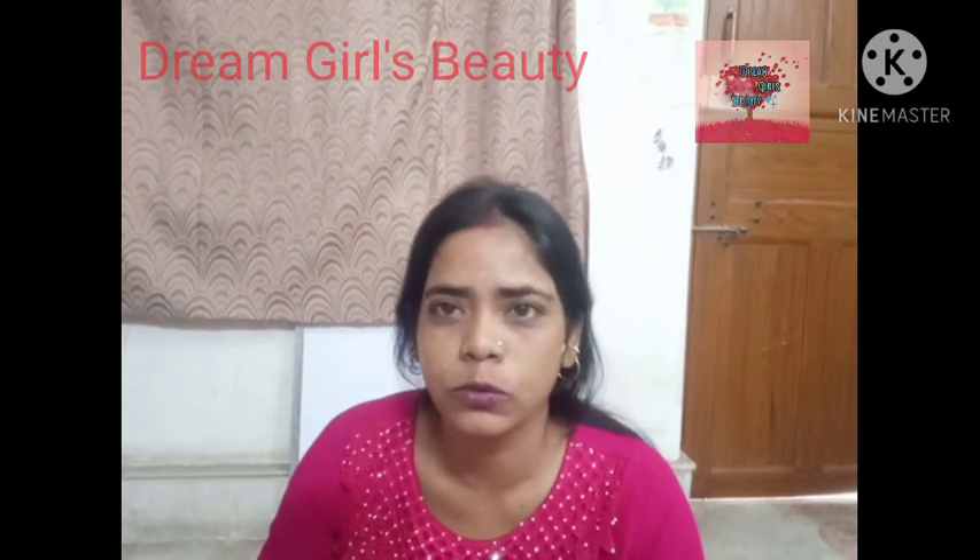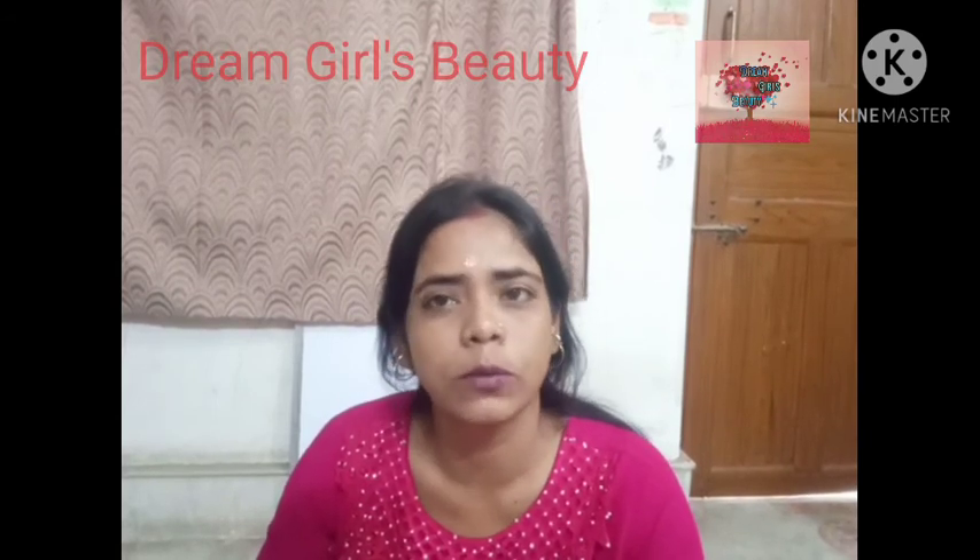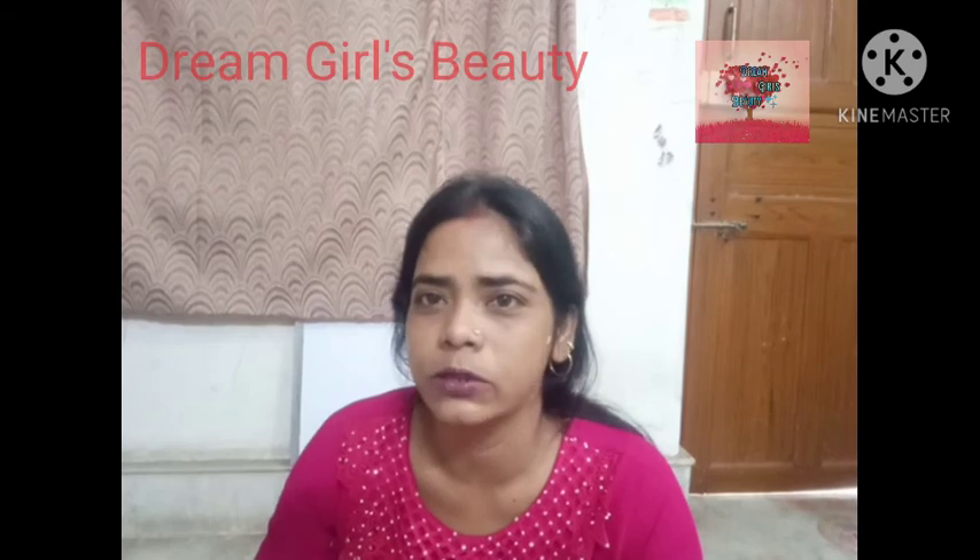If you want to know what skin type or facial routine you should follow, please comment on this video. I will answer all your questions. Thank you.